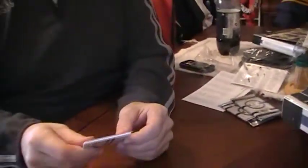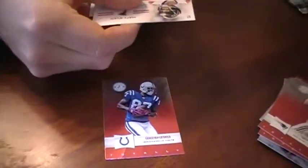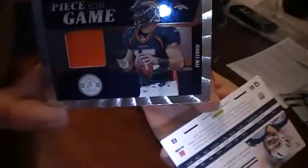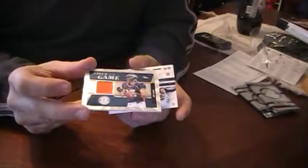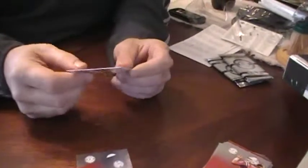Again, backwards. Reggie Wayne base, Matt Ryan. Piece of the Game - Tim Tebow! Numbered to 199. They should have made it numbered to 316, but they didn't.